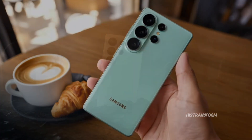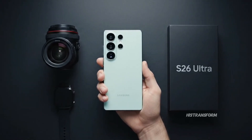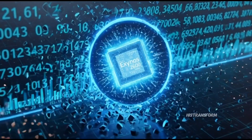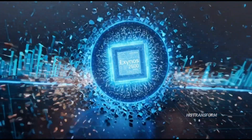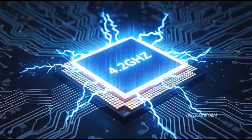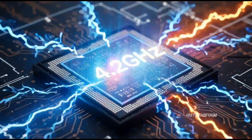Alright guys, this is crazy. Samsung might have just made the most powerful smartphone chip in the world, and it's not Snapdragon this time. It's the new Exynos 2600. According to a new Geekbench leak, this thing is hitting a mind-blowing 4.2 GHz on one of its cores. That's basically desktop-level performance in a phone chip.